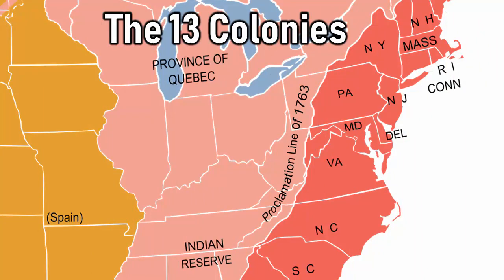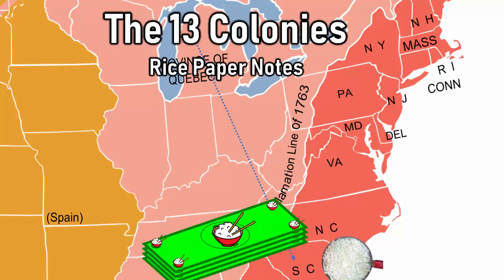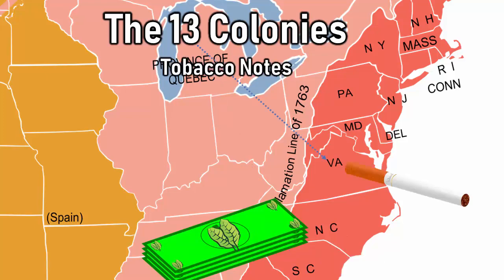For example, early on, South Carolina, one of the original 13 colonies, accepted rice as payment for state taxes. To solve the difficulty of shipping rice around, South Carolina eventually created rice paper notes — yes, paper money was backed by rice. To make this even crazier, tobacco-rich colonies like Virginia used tobacco instead of rice as paper money.